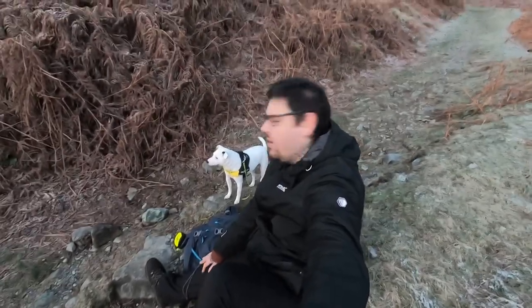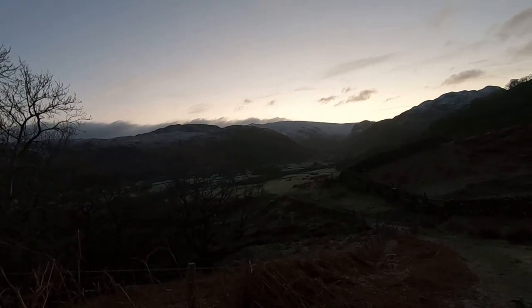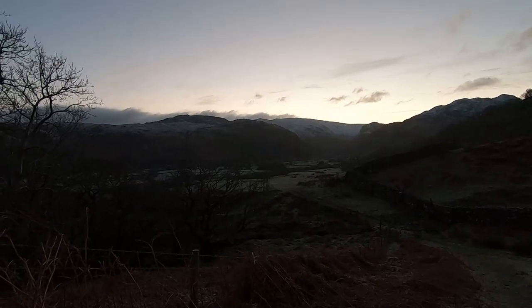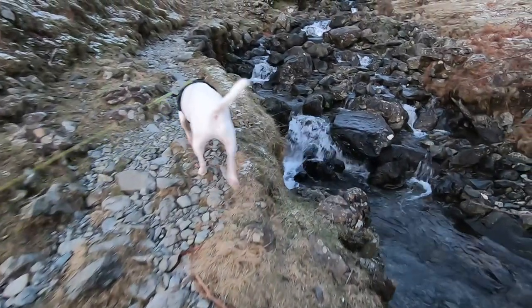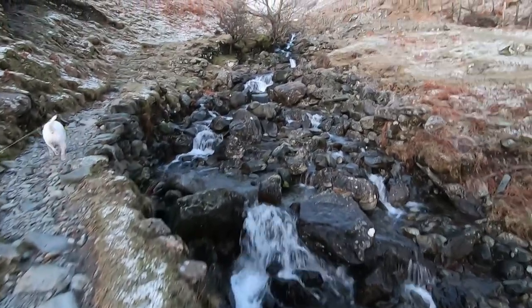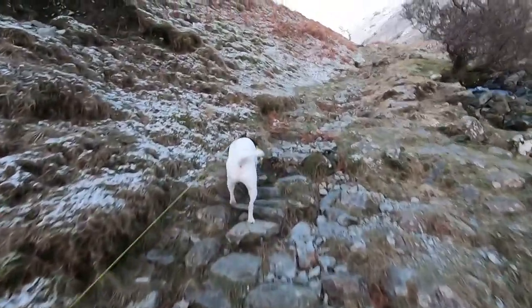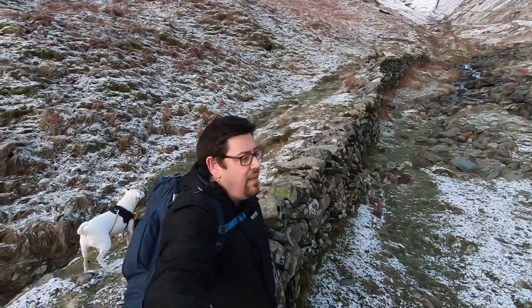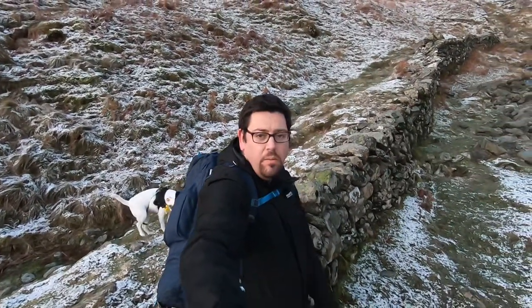We've just had a five-minute break. Obviously Patch wants to keep on going but I'm too fat. We came from that village that way — I think it's about a mile, mile and a half from where we're sat, taken us about 40 minutes because we got lost. I did a 24-hour shift yesterday, doesn't help, but I'll get up there.